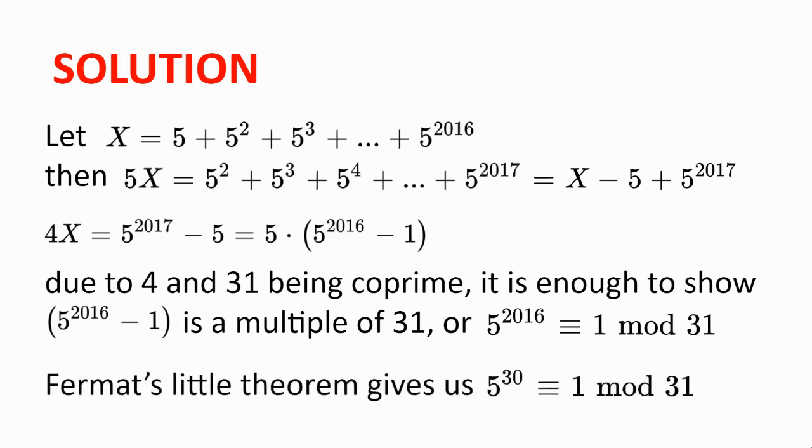Fermat's Little Theorem gives us 5 to the power of 30, which is congruent to 1 modulo 31, since 5 and 31 are co-prime. Indeed, any power of 5 to the power of 30 is congruent to 1 modulo 31, and this may be helpful in simplifying our task of finding 5 to the power of 2016 modulo 31.